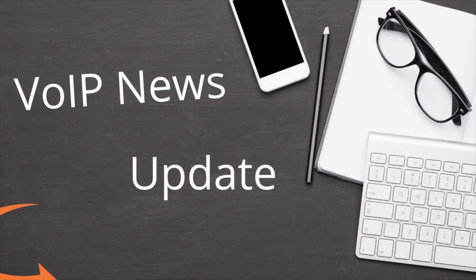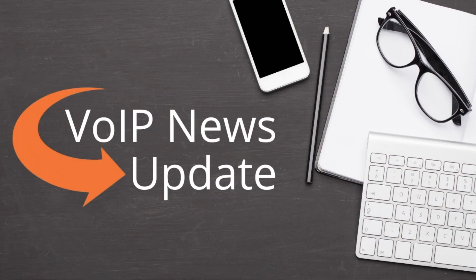Hey everybody, it's Mary Chaney. We're back with the January VoIP News update. It's the new year and we have many new products that are being rolled out. So let's get to it.